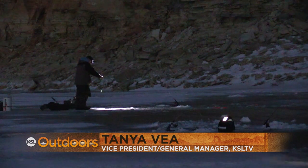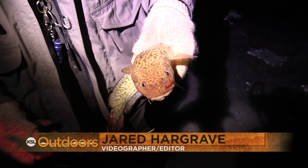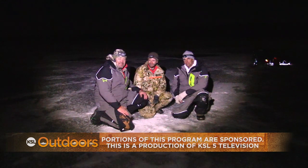Get up here to the Burbot Bash, sign up, get a team together, and catch a bunch of burbot. Last year there were eight tags — someone's going to catch them and win some money. Visit BurbotBash.com. I'm Adam Ekel, KSL Outdoors — we'll see you next weekend.